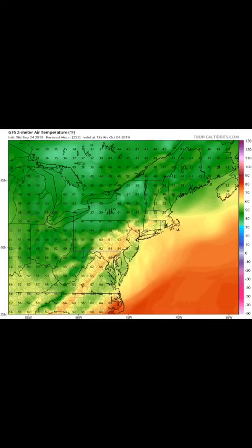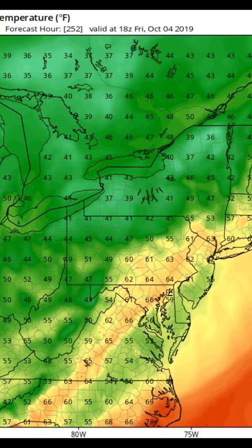...if you look out towards next Friday, October the 4th, it shows on the GFS model a daytime high in the 50s here in West Virginia, some 50s in Virginia, and some 60s just east of the Blue Ridge.